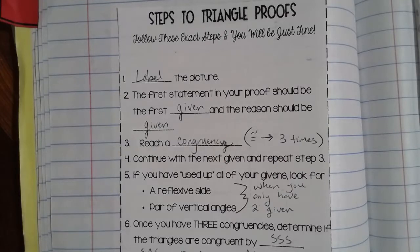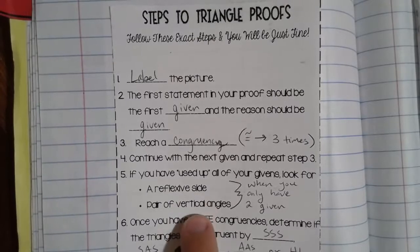With the proofs we dealt with in unit three, we had one given statement. But for these triangle proofs, they could have two or even three given statements that we can work with in order to help us determine if these two triangles are congruent. After that, we're going to try to reach a congruency — either determining that two sides are congruent or two angles are congruent. We're going to try to reach a congruency with each of our given statements.